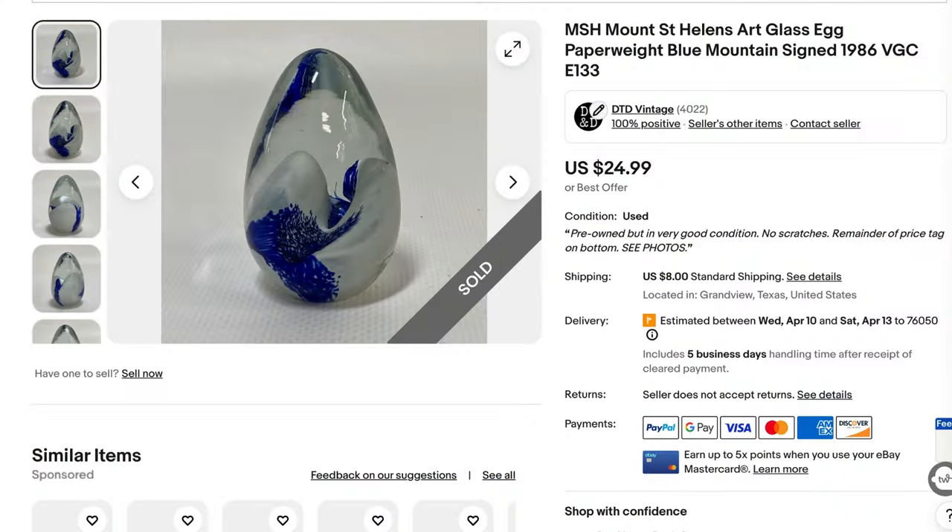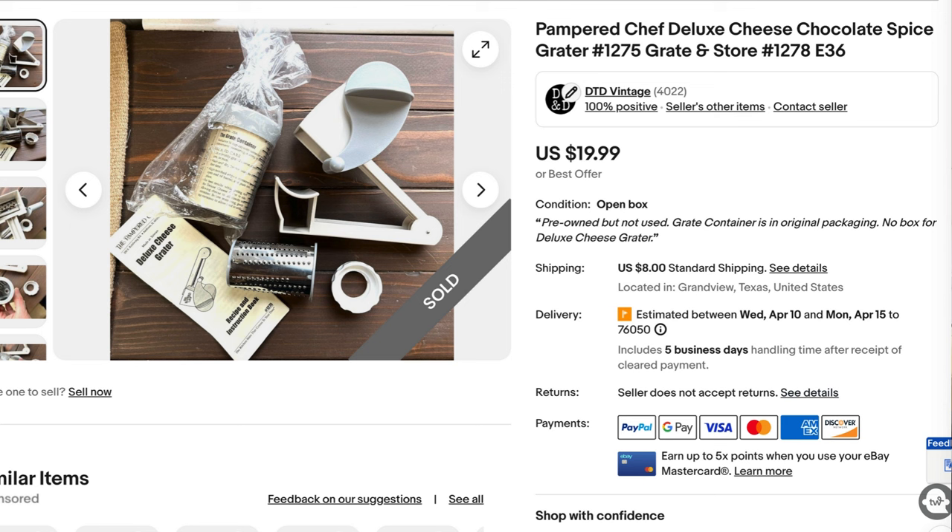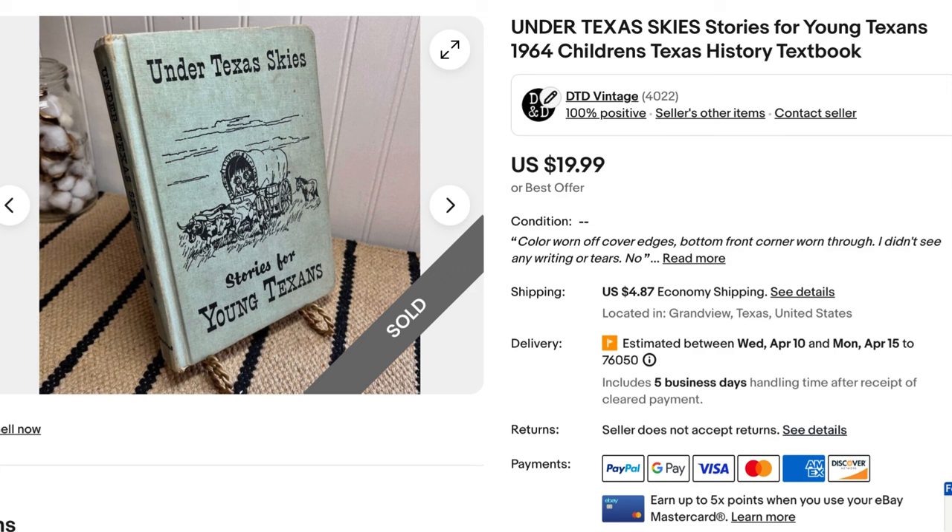I also sell a few things on eBay. I sold an art glass paperweight — I think that one went for around $24.99 — a Pampered Chef cheese grater that I found at Goodwill, and one book. My eBay name is ABC Books because I've had it for so long — I think I started in 1999, so it's been that long on eBay.